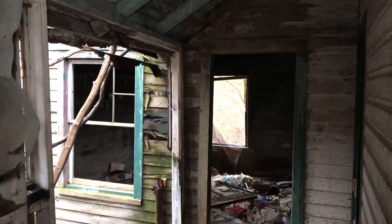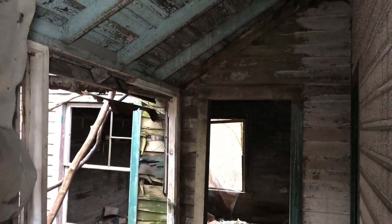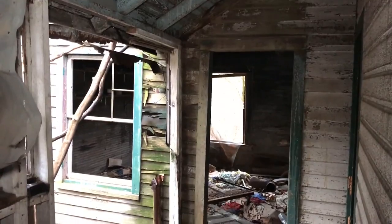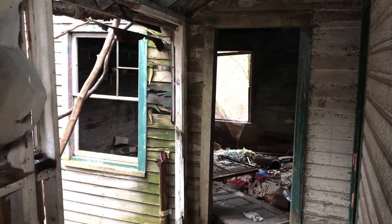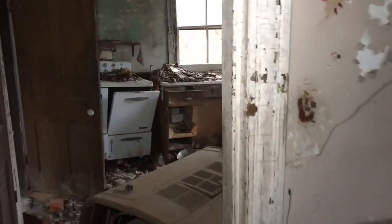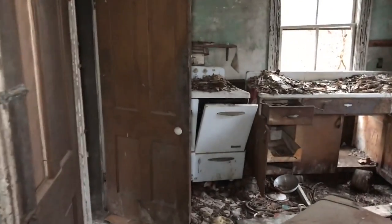That's the staircase over where I was at. This is basically like a back porch they would have had that they enclosed in. Let's walk around and look at the kitchen — looks pretty antique.